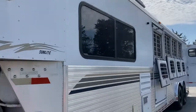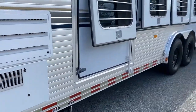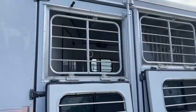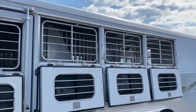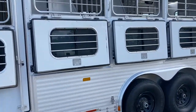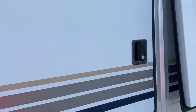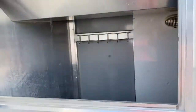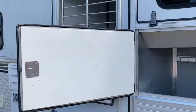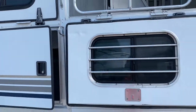Again, this is a four horse. It does have an escape door. It has nice big drop windows with bars on all four windows. It does have really nice big manger doors for storage. The Sundowners had nice manger storage areas.